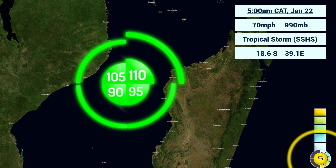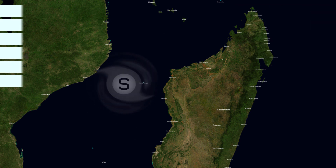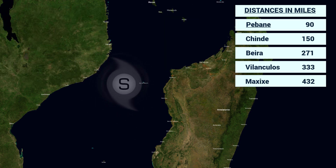Here's the storm's wind field. It extends 110 nautical miles to the northeast, 95 to the southeast, 90 to the southwest, and 105 to the northwest. As for distances from key locations: from Piva we're about 90 miles away; from Inhambane about 150 miles away; from Beira, 271 miles away — that's ground zero for the big impacts; from Vilankulos about 333 miles away; and from Maxixe about 432 miles away.